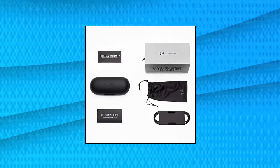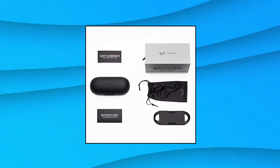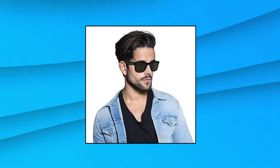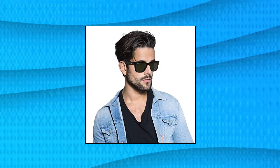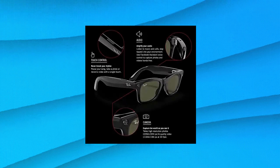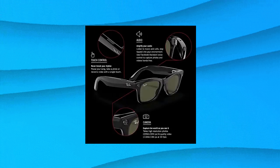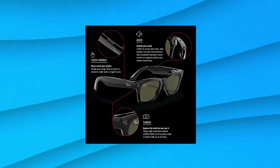Ray-Ban Stories Wayfarer Square Smart Glasses in Shiny Black Green, 50mm. Ray-Ban Stories requires a Facebook account and the Facebook View app to share social content. Connectivity technology: Bluetooth, compatible with iOS 13 or newer and Android 8.1 or newer. Ray-Ban Stories — the new way to capture, share and listen. In partnership with Facebook, discover this first generation of smart sunglasses and eyeglasses that keeps you connected, so you can keep your eyes on the world around you.